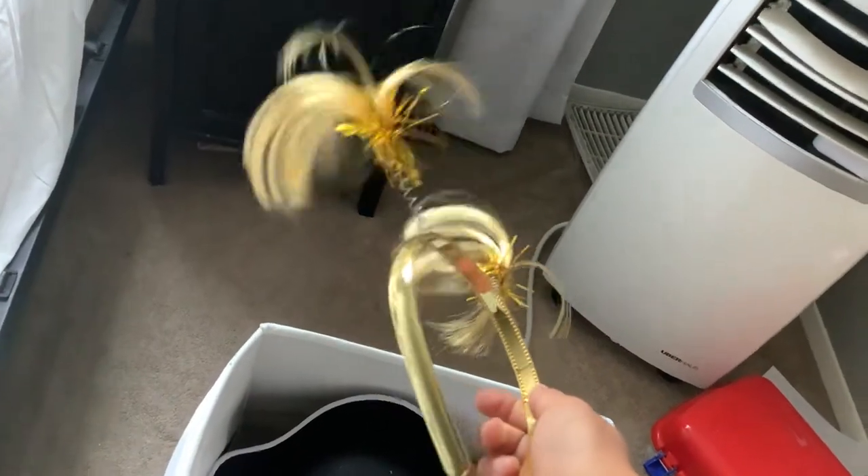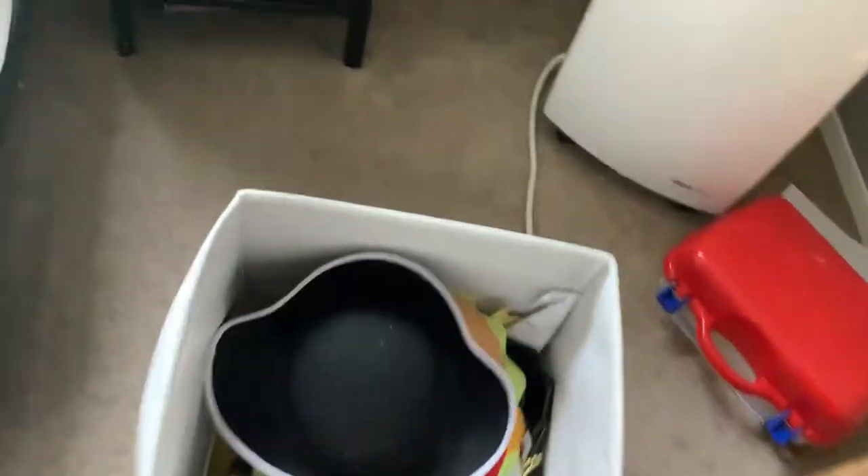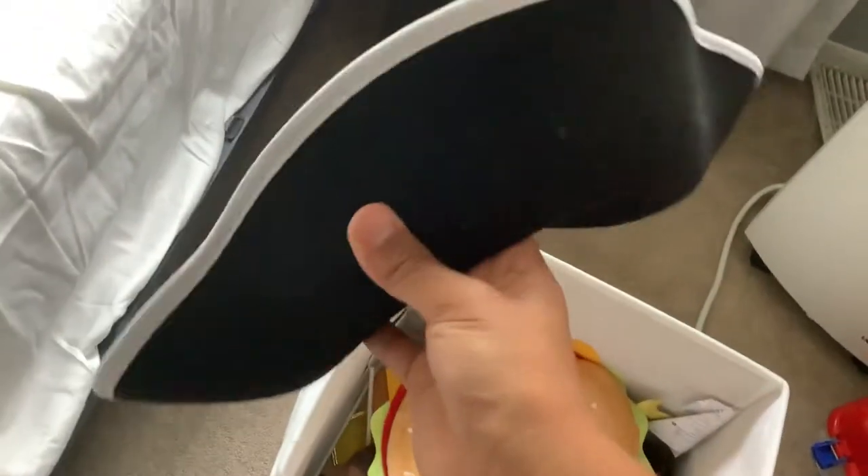This is going to be a pretty quick video. Maybe not. I got a pirate sack. Is there a pirate sack? I don't know.